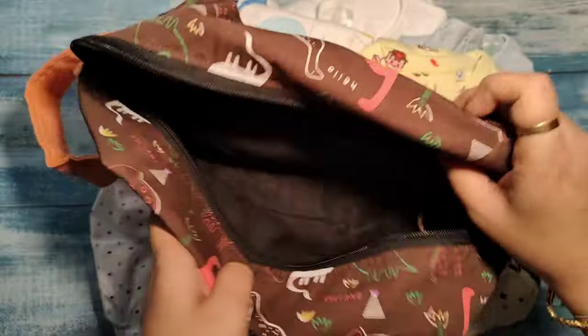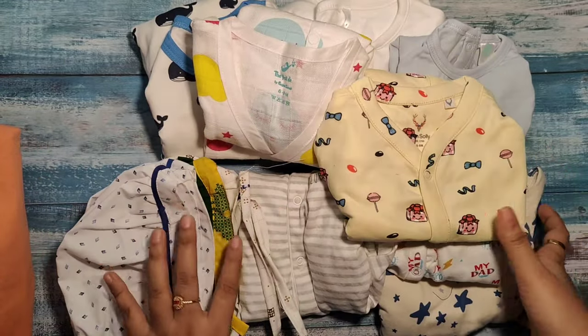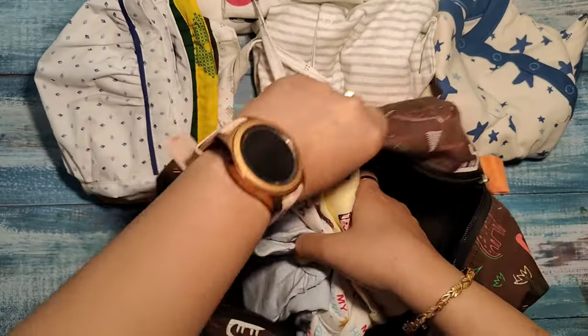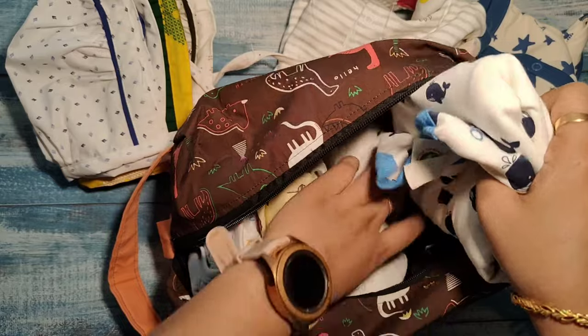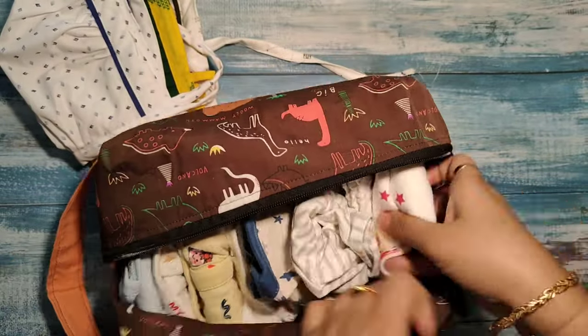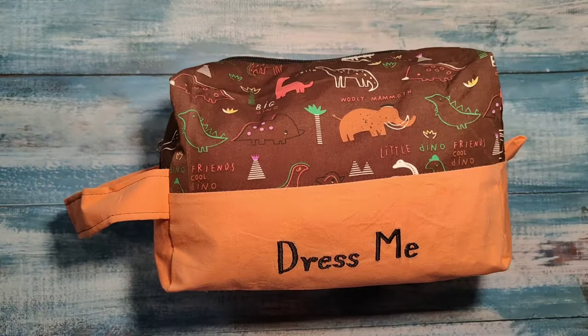This one says the 'Dress Me' bag. Inside this I put all my little one's dresses and caps. I have packed nearly eight onesies/bodysuits in this, and caps fit in easily too. So you can carry around four to ten bodysuits along with the caps. Yes, my 'Dress Me' bag is ready.